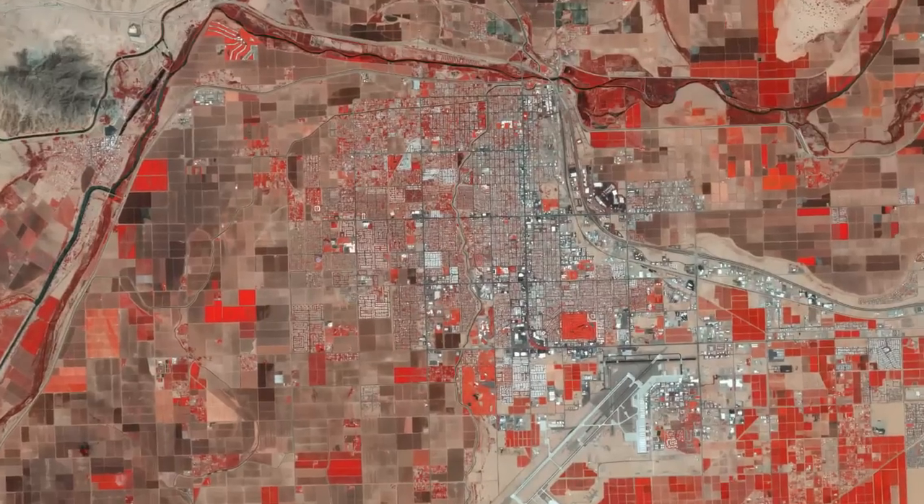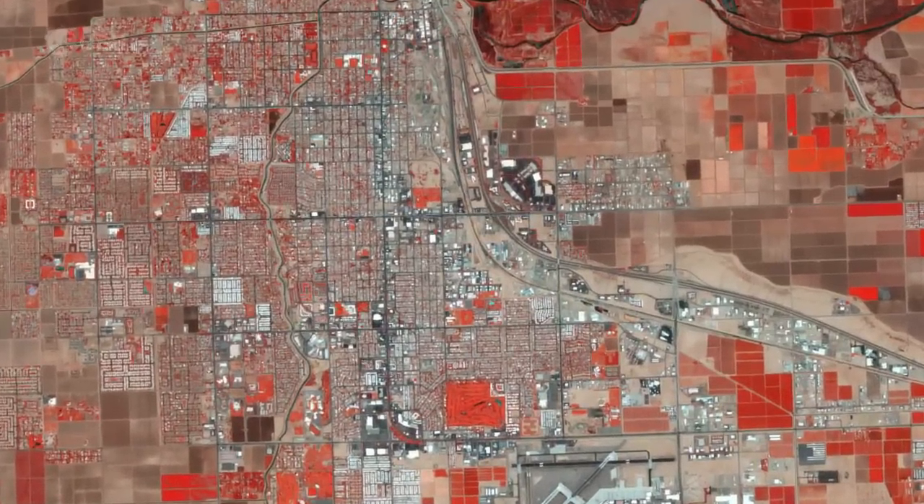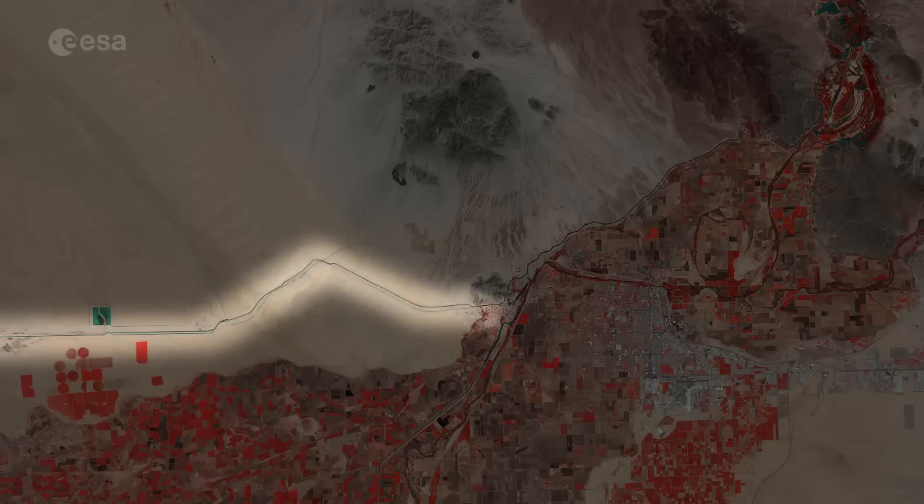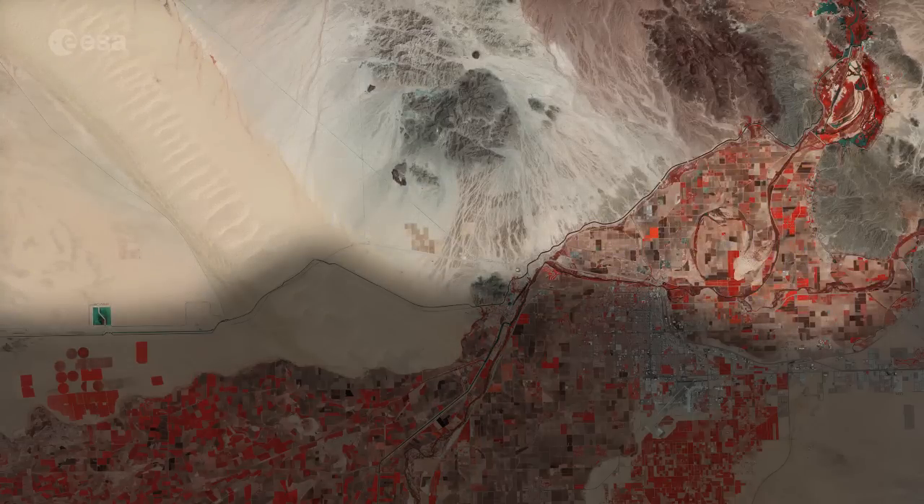Visible in the image in scattered grays, Yuma is home to some 90,000 people. Situated along the Colorado River, the Mexican frontier lies just west of it and California lies to the north.